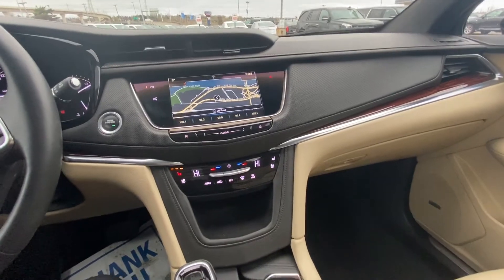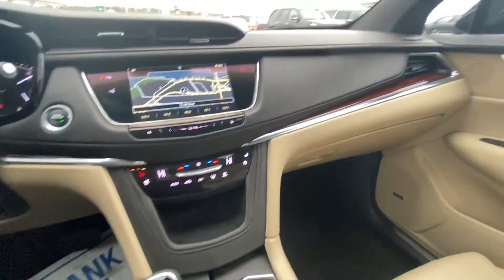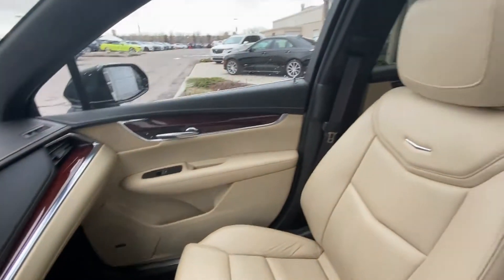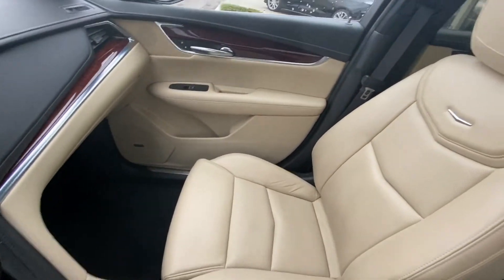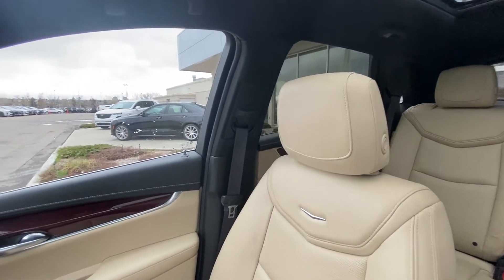We've got heated and ventilated seats, automatic shifter knob, traction control and drive mode selector, drivetrain mode, beautiful leather throughout, and a Bose audio system. Look at those beautiful cream seats — in amazing shape, super comfortable, heated and ventilated.